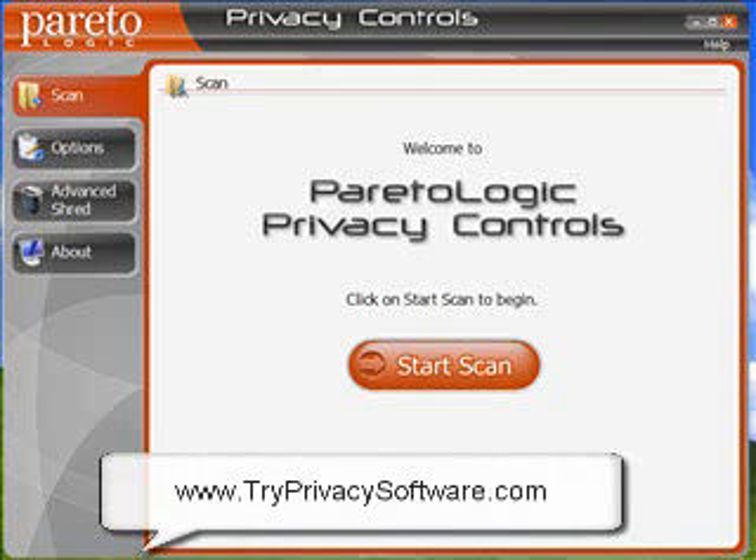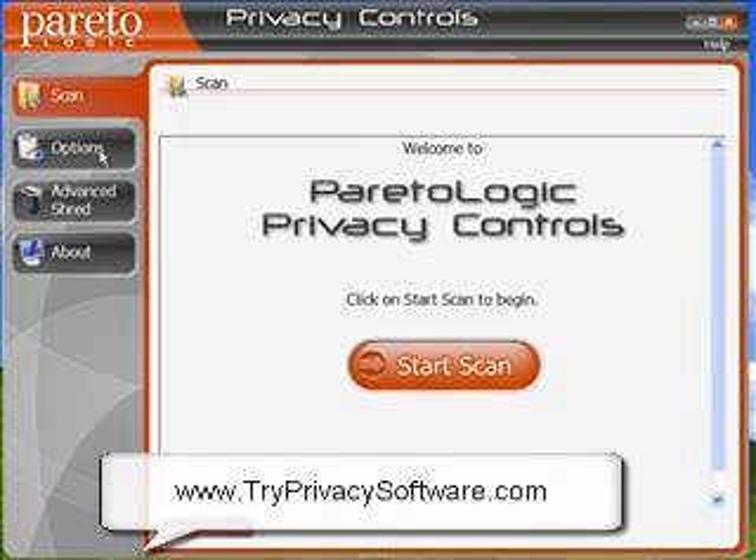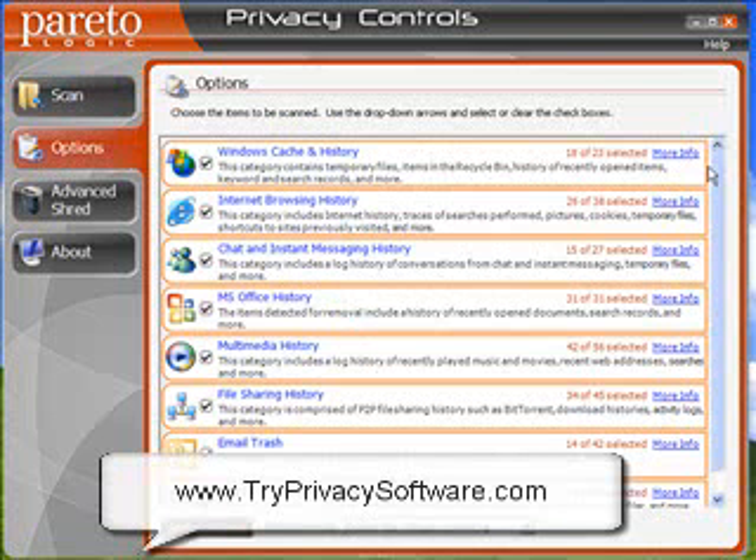We all want our computers to be safe. Pareto Logic Privacy Controls is a good way to do that. If you just click this option tab here, it comes up with all these options. You've got your Microsoft Office history, which is pretty good. It's got a huge range of stuff you can go through.